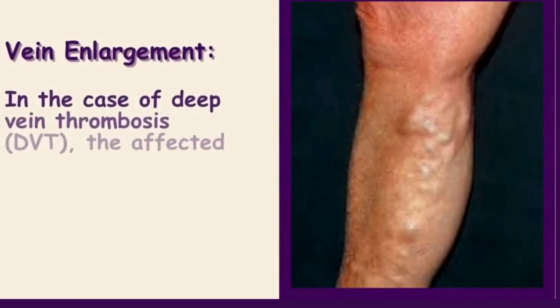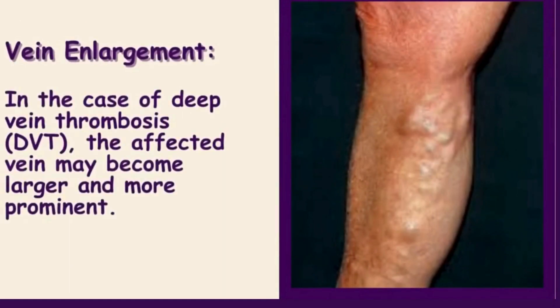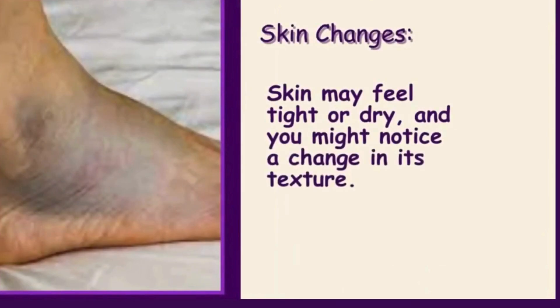Vein enlargement: in the case of deep vein thrombosis, DVT, the affected vein may become larger and more prominent. Skin changes: skin may feel tight or dry, and you might notice a change in its texture.